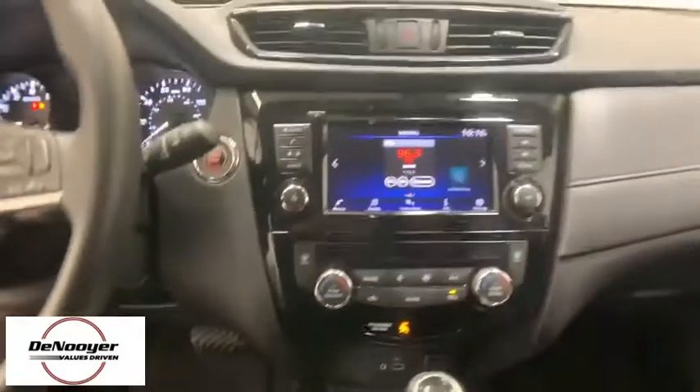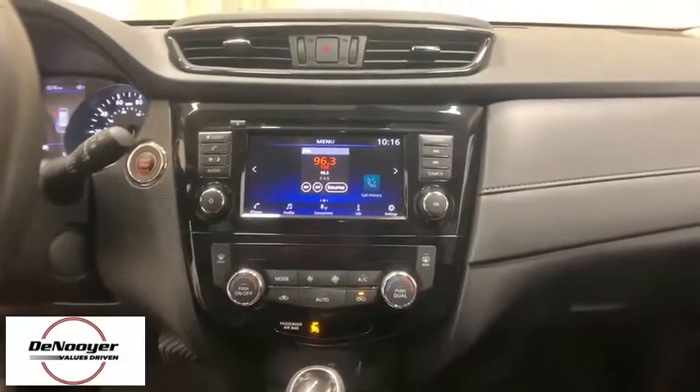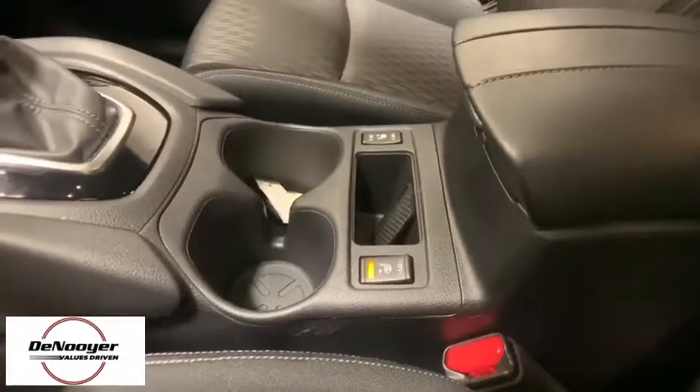Trip computer, overhead console, tachometer, panic alarm, remote keyless entry, brake assist, rear window wiper, driver vanity mirror, front reading lamps.